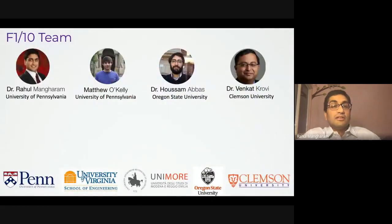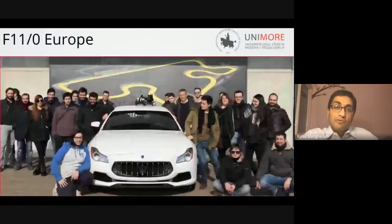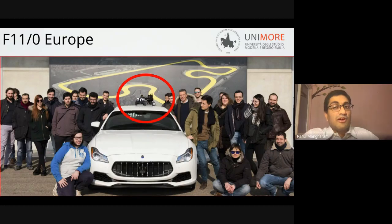The initial project started with our team at the University of Pennsylvania, Oregon State, and Clemson University, with partners at the University of Virginia, and in Italy as part of our growing network. Our partners in Italy are very proud of their autonomous Maserati — but at the same time, they're even more proud of the F1/10, which they can crash.